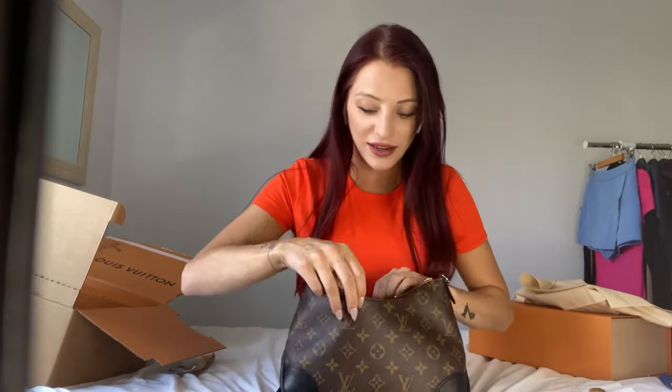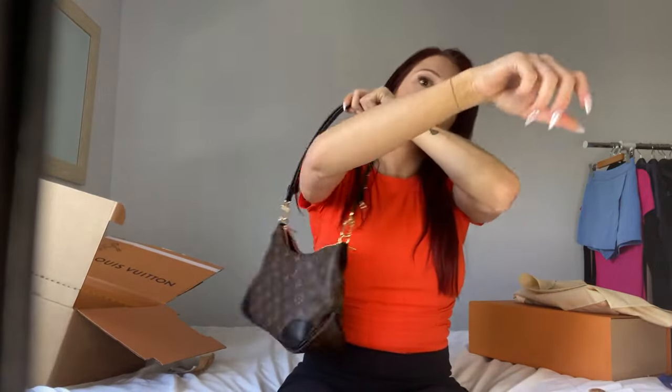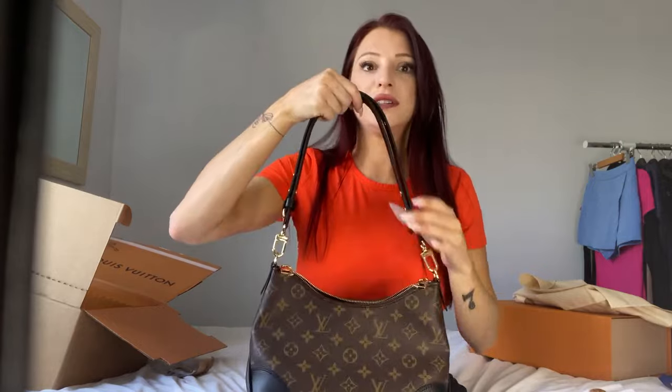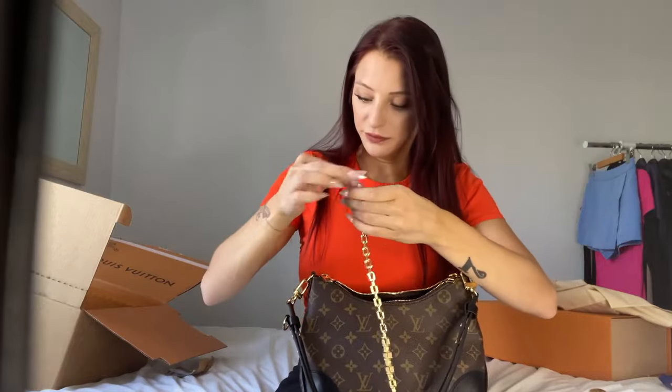Oh, it's so pretty — I'm so excited! Sorry if my voice gets super high-pitched. So this is the strap without the gold chain. I really see this as an everyday bag. This regular strap also converts into a crossbody strap, and now let me get out the gold strap — I've been so excited to see it. Pretty!